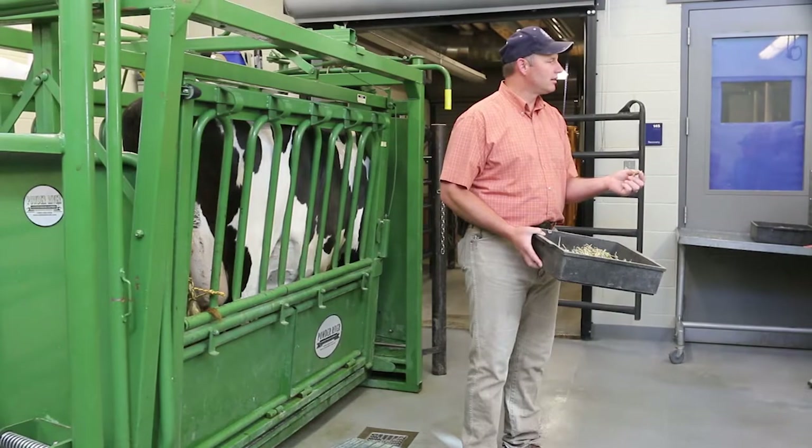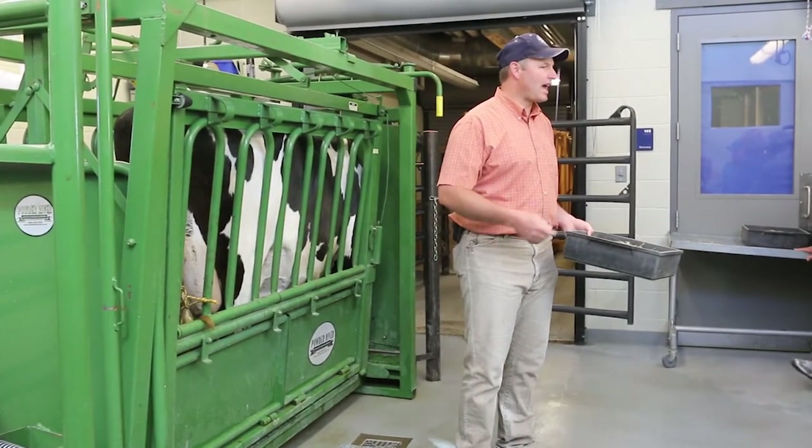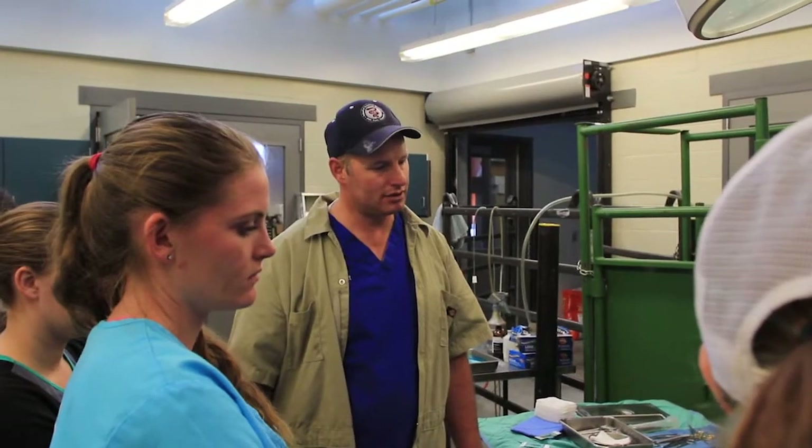This is where most of the vet students do their surgeries and treatments. They practice on all sorts of different species here across the farm.